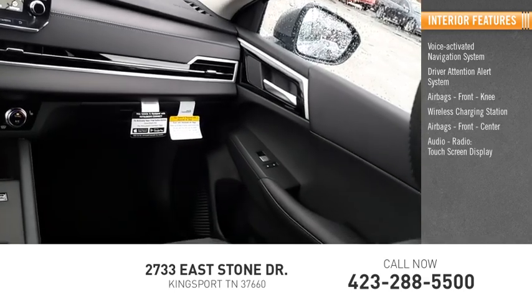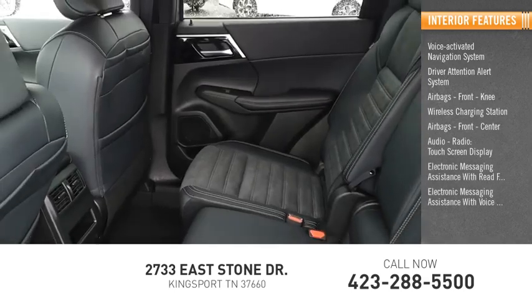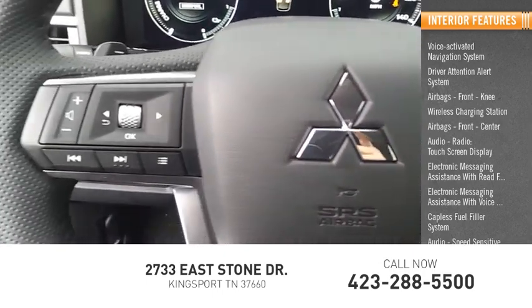Audio radio with touch screen display, electronic messaging assistance with read function, electronic messaging assistance with voice recognition, capless fuel filler system, and audio speed sensitive volume control.